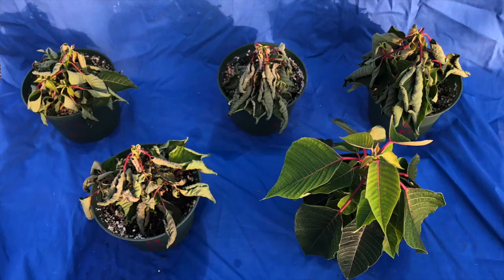Pythium can spread quickly when exposed to water, as wet conditions allow the zoospores to move more easily and infect more plant material.